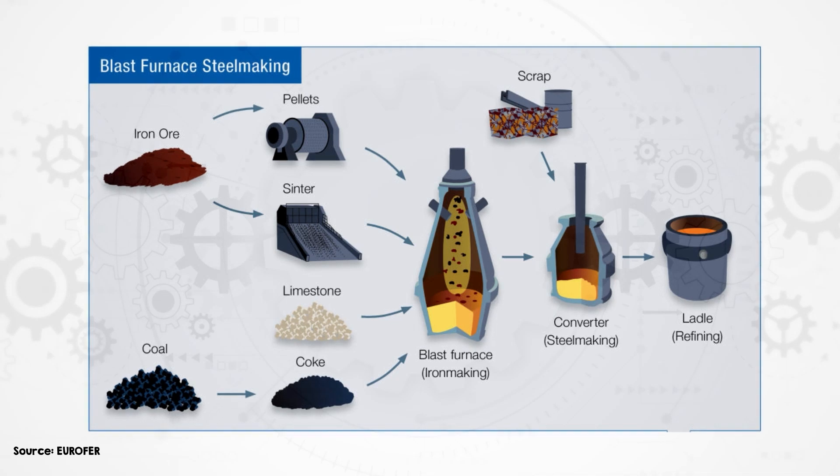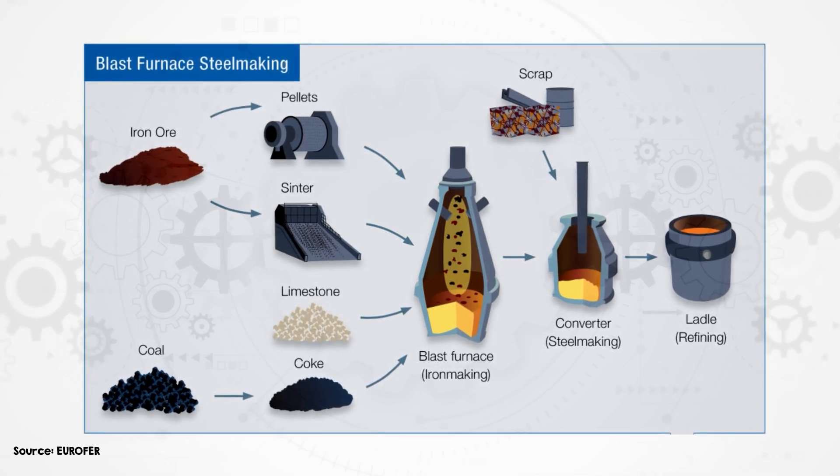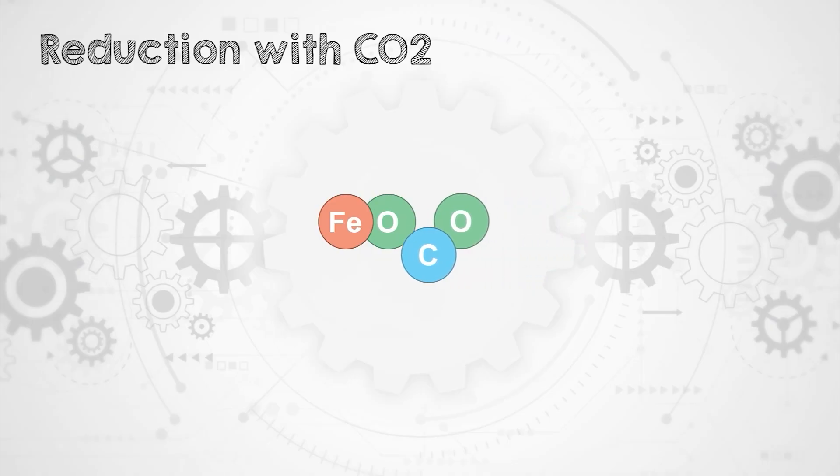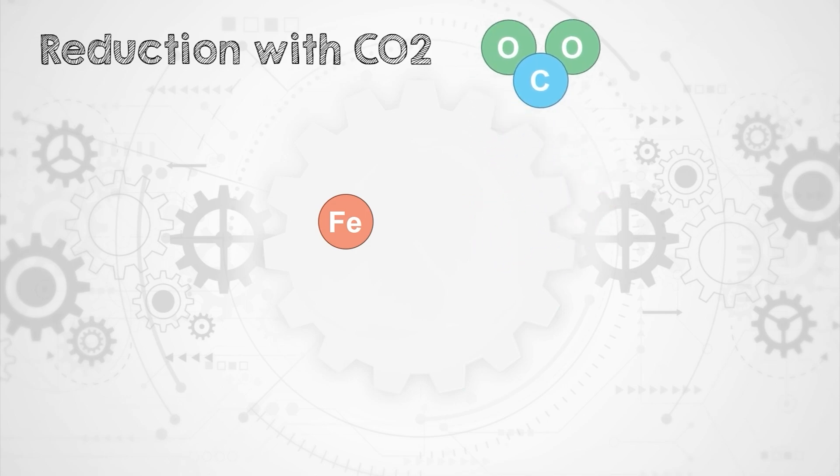Carbon dioxide emissions come from several parts of the steelmaking process. In traditional steelmaking, iron ore is reduced by adding coke to the ore inside a blast furnace. Carbon atoms from the coke join with oxygen from the ore, forming CO2 and iron. Around 90% of CO2 emissions from a typical steel plant comes from this process alone.